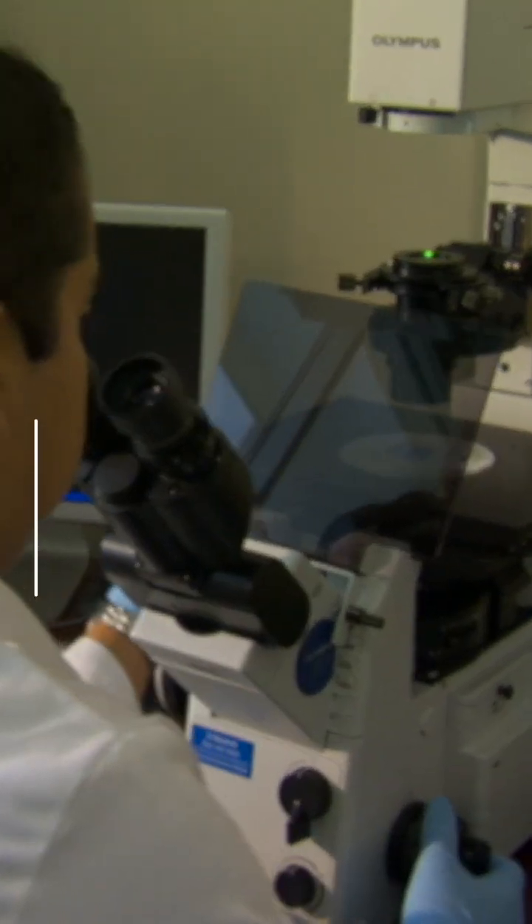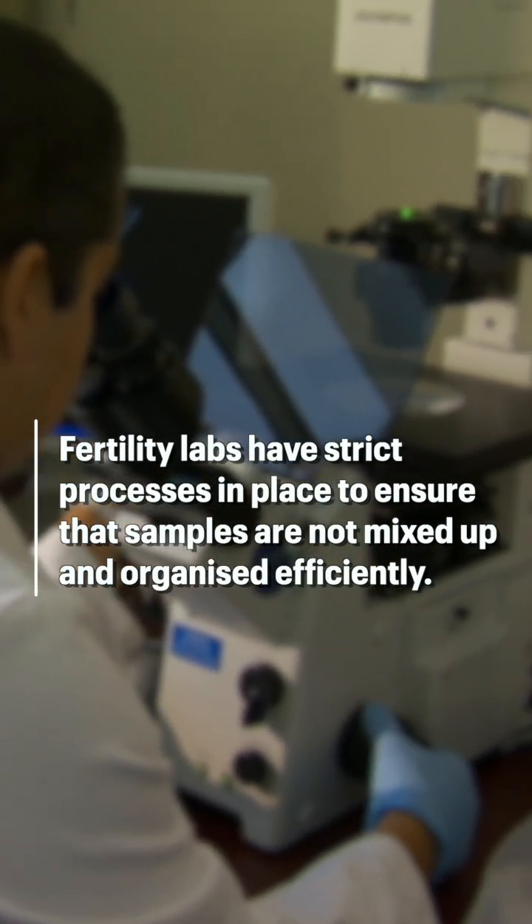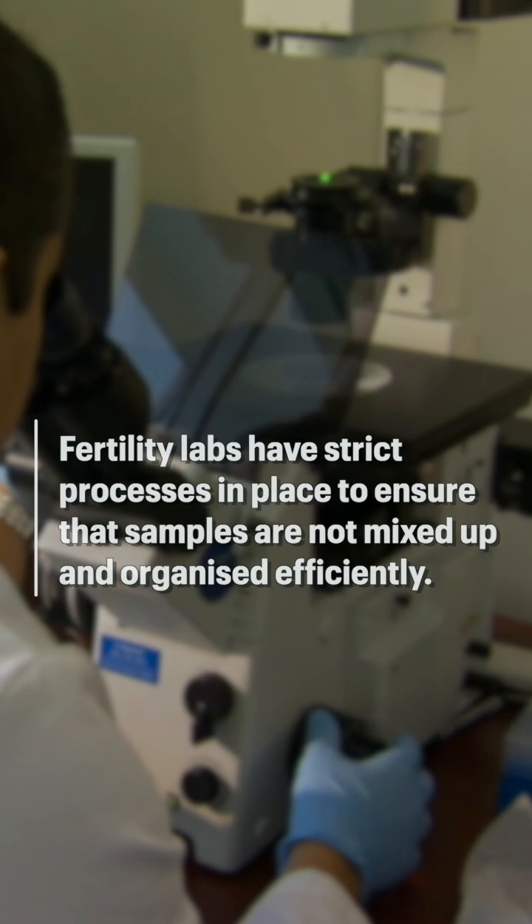For a couple visiting a fertility clinic, this concern would have definitely arisen at least once during the visits — whether the right kind of gametes are going to be used in making the embryo which is going to be transferred to them. Now as far as the lab is concerned, there are certain processes in place where we ensure that a mix-up doesn't happen.